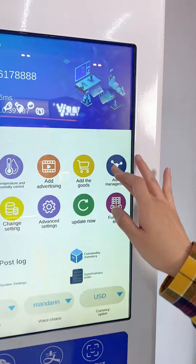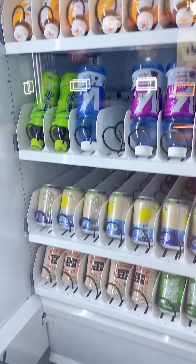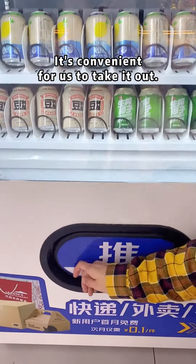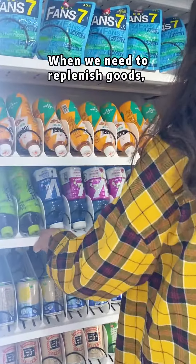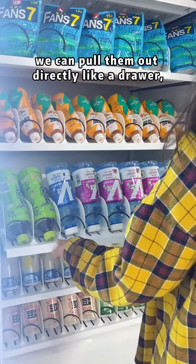Now let me show you. The goods fall down to the pickup door — it's convenient for us to take out. When we need to replenish goods, we can pull them out directly like a drawer. It's so easy.